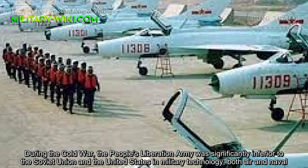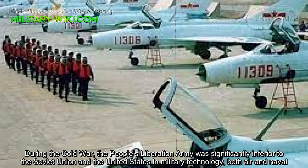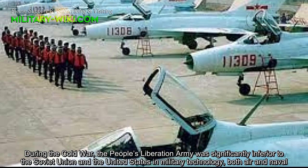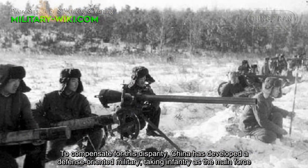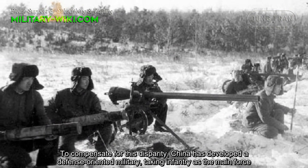During the Cold War, the People's Liberation Army was significantly inferior to the Soviet Union and the United States in military technology, both air and naval. To compensate for this disparity, China developed a defense-oriented military, taking infantry as the main force.